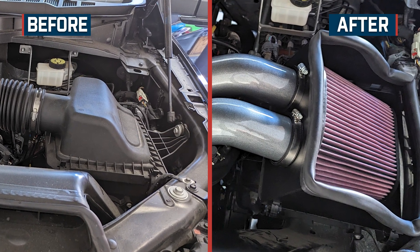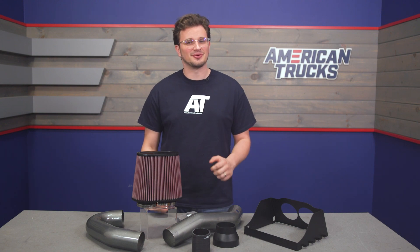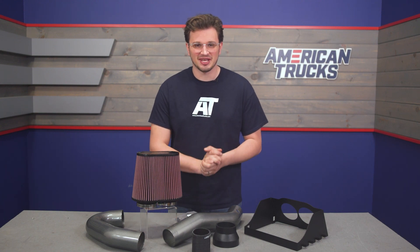You also get a 1 million mile, 10-year warranty on this thing, which is kind of incredible. Talk about standing by your product.